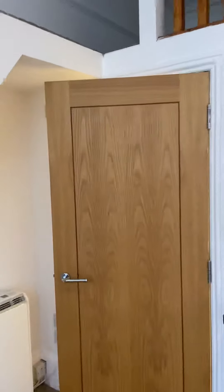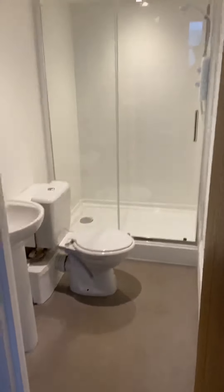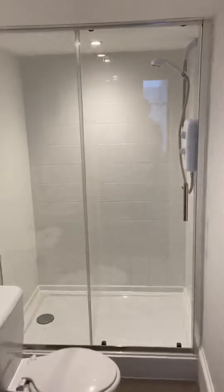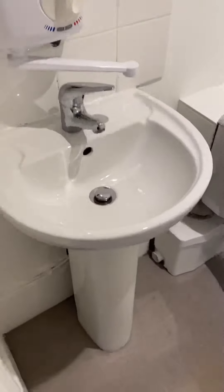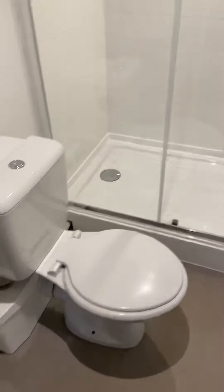In here is the bathroom, or shower room I should say. It's all nicely done — white tiles, electric shower — all in very good order.